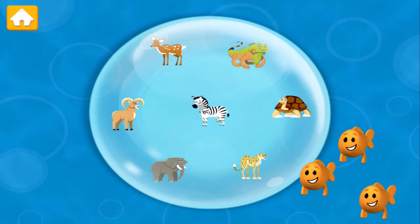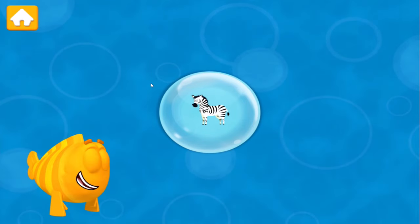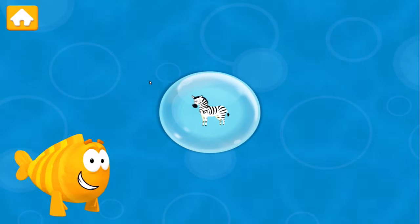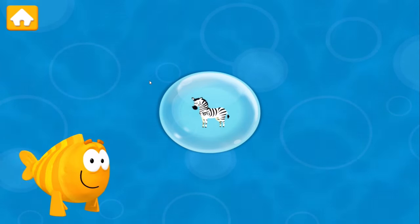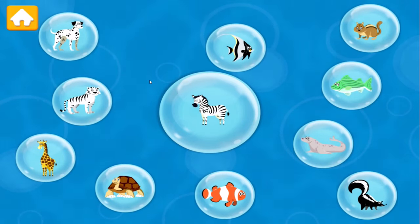That's a lot of socks! This stripey animal is a Zebra. Each Zebra has a special pattern of stripes. Do you see other animals that have stripes?